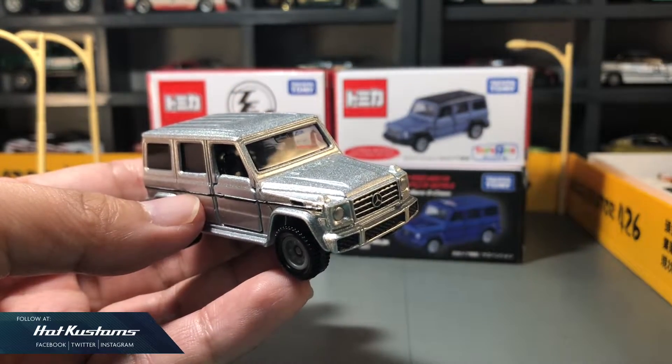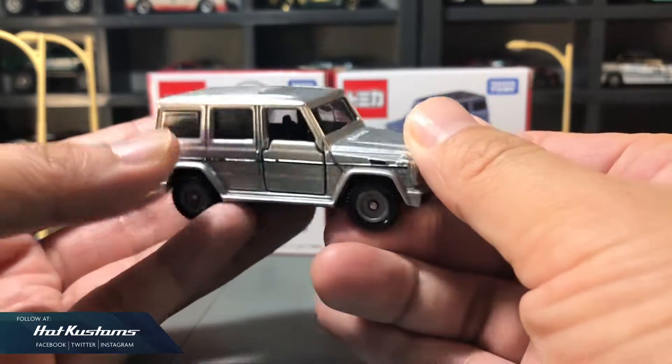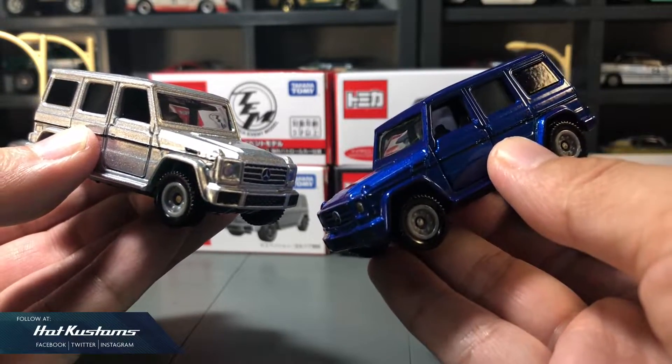Although it doesn't come with an opening hood like the Majorette version, it's definitely a good contender and overall a good casting. When paired together with the Tokyo Auto Salon version, which comes with a more premium colour, they look great.